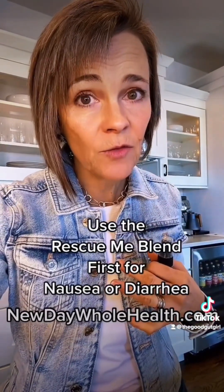The Daily Digest blend helps with gentle daily detoxification, increasing enzyme production, modulating histamine levels, and so much more.